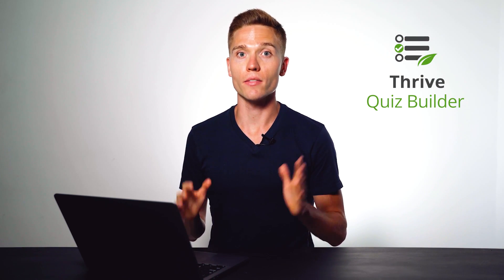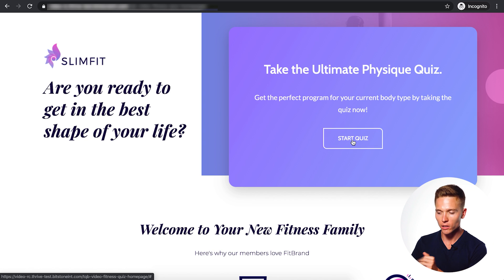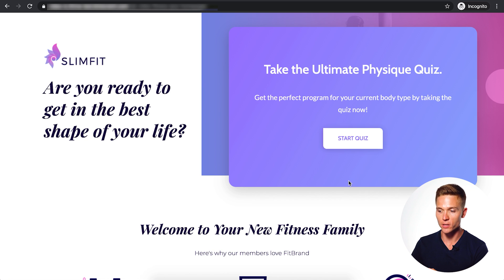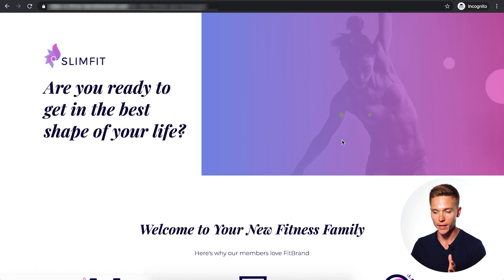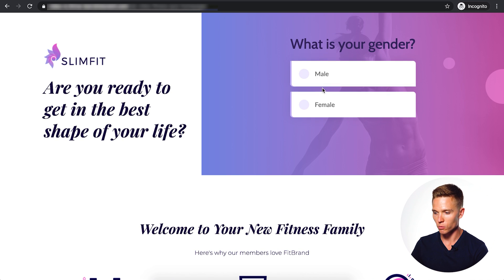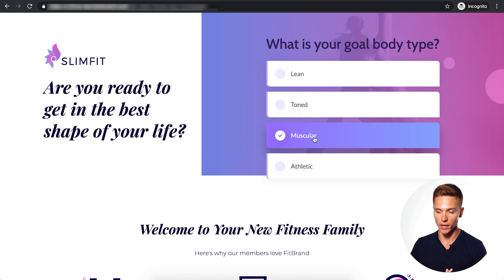Now let me show you how you can build a quiz like that on your own website using Thrive Quiz Builder. I'll walk you through an example of a hypothetical fitness quiz I built. This is the ultimate physique quiz, placed above the fold on our homepage. I'm going to start the quiz here — we'll separate it by gender and current body type, with a few options, and then goal body type.